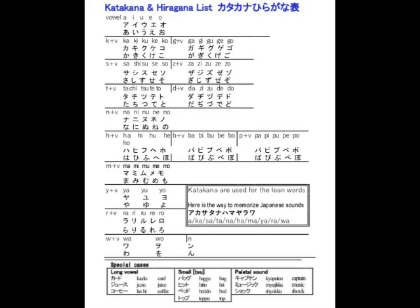Long vowels, produced by doubling the length of short vowels, are represented by a longer dash symbol. The staccato quality of a stop is represented by the small letter tsu. Semi-vowels fused with consonants are represented by small ya, yu, yo letters.